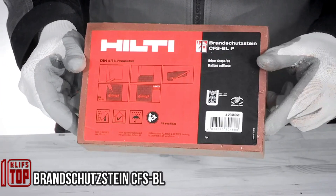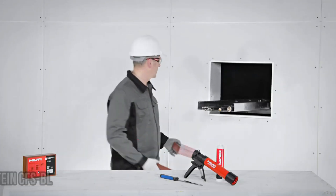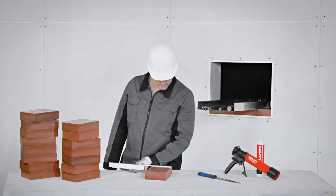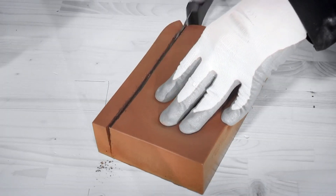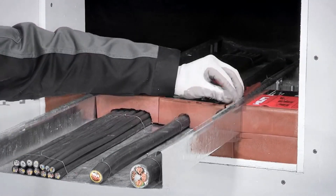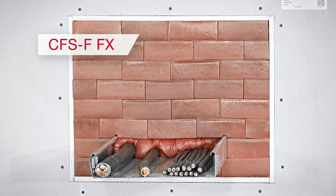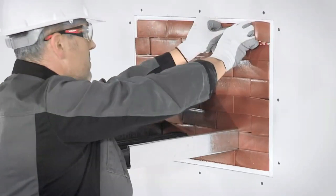If you're seeking a solution for fire safety, these polyurethane blocks can be used to address the issue. Whether you require temporary or permanent ceiling cable penetrations in places like hospitals, laboratories, or server rooms, these blocks have you covered. They can even be used in drywall partitions, offering flexibility in installation. The blocks are suitable for earthquake-prone areas and can be easily marked and adjusted during the installation process. The maximum size of an opening that can be accommodated is 3.3 by 3.3 feet.